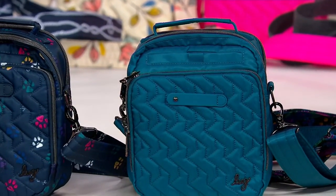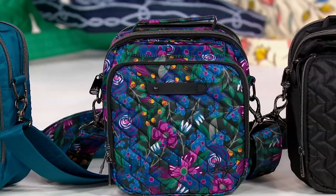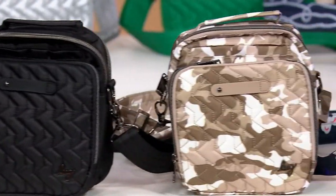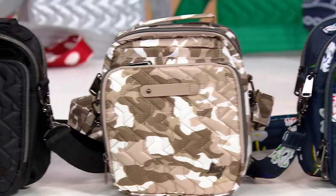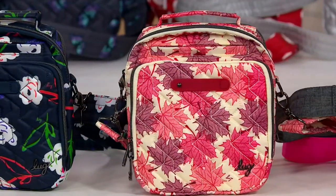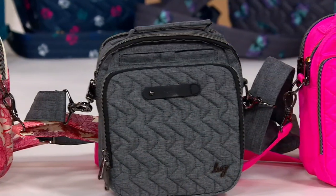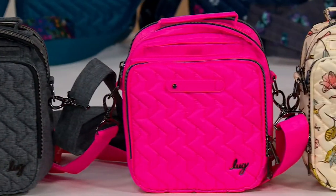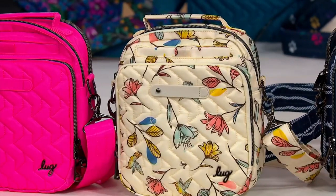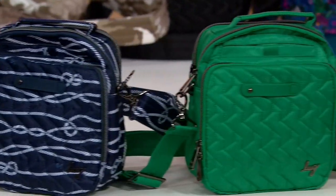We have ocean blue, which is a gorgeous teal. Whimsy black. Black. Camo taupe. Bright floral. Maples cream — how pretty is that? The heather gray. Magenta, like a bright pop of pink. Hummingbird floral. Nautical navy. Kelly green.